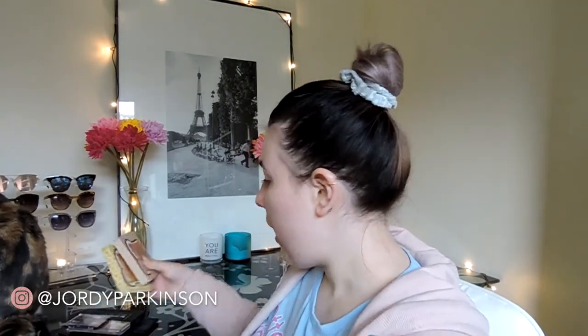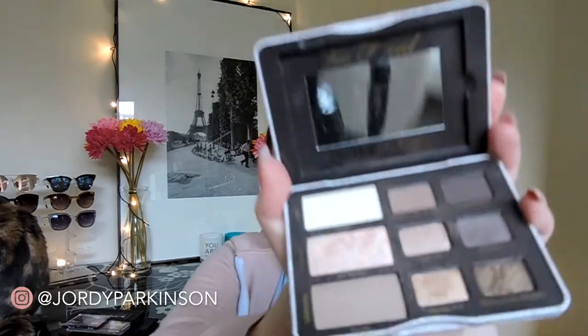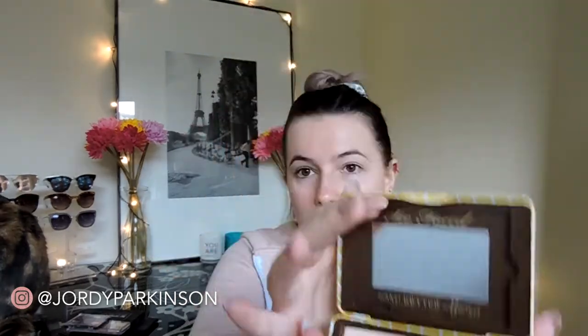Starting from the top compartment of the palette rack — please excuse the fact that I'm in my pajamas, I just want to be comfortable. I've got three Too Faced palettes: the Natural Eyes, the Peanut Butter and Jelly, and the Peanut Butter Honey palettes. I love these. I haven't used them in a while, but I'm not getting rid of them. Next we have this little lip palette by BH Cosmetics — I don't think I'm going to keep this because I don't really use it.